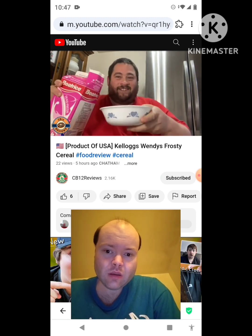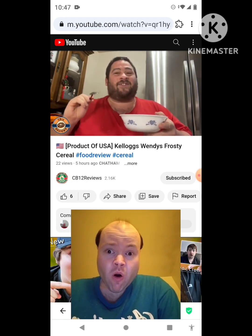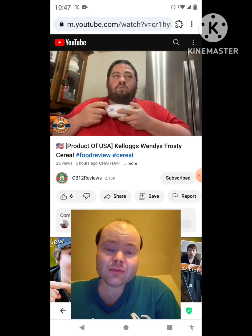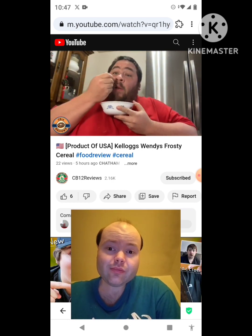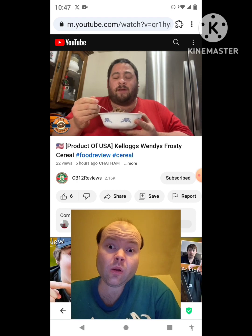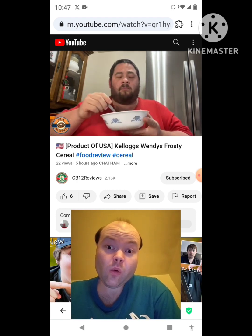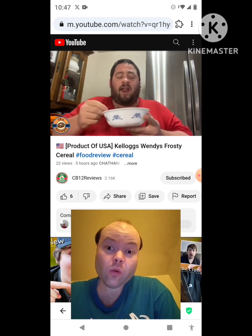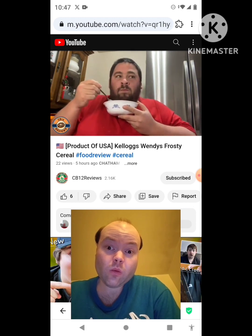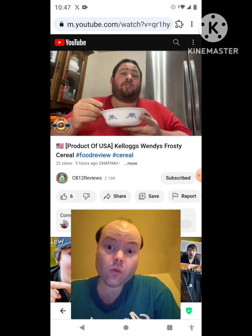We're going to add some milk and try it. I can't wait to try this — Wendy's Frosty sounds amazing. I think it's somewhat of a flavor of Wendy's Frosty. The marshmallow is what kind of makes it — it kind of adds to the cereal. At the end of the day, it's more of a novelty cereal than actually new.